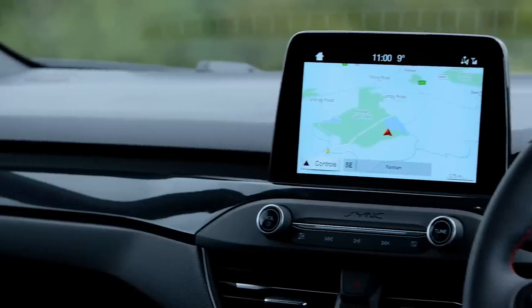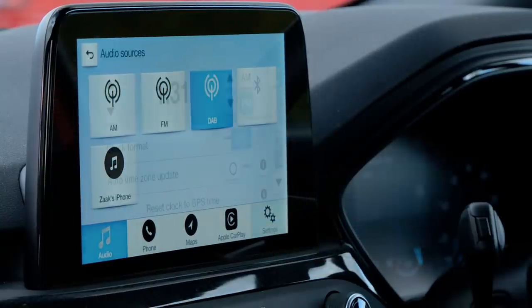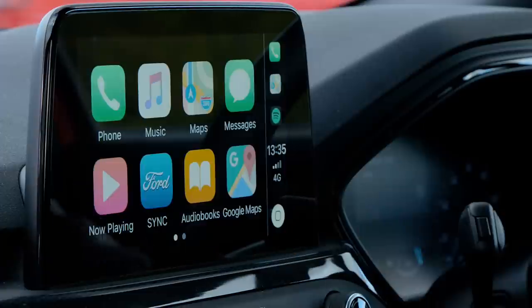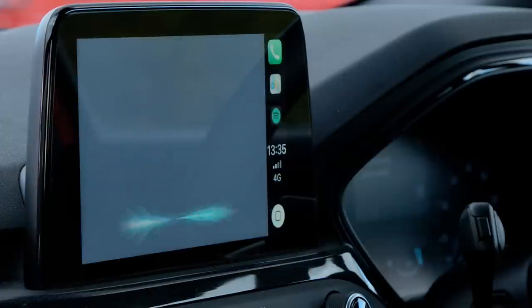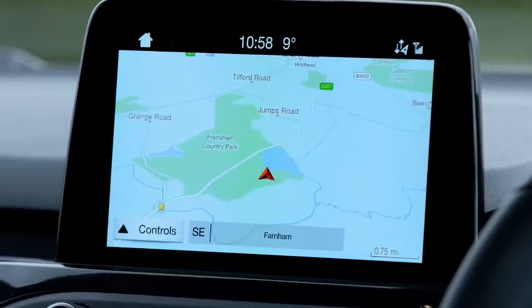Ford's latest Sync 3 infotainment system is also a doddle to operate, and as you jump up the equipment levels it adds features such as satellite navigation, Android Auto and Apple CarPlay. Live traffic updates also help you to plan more accurate journey timings too.